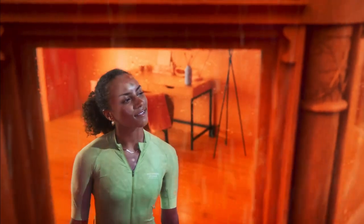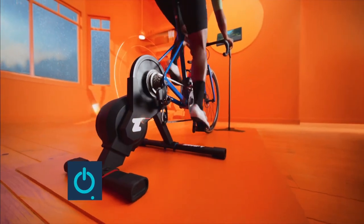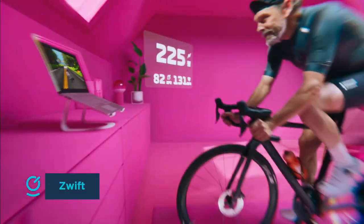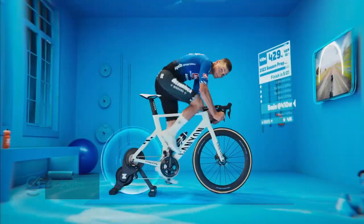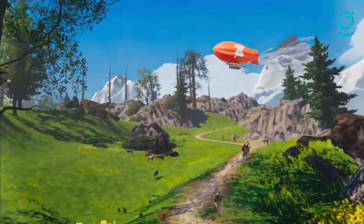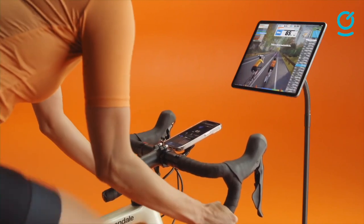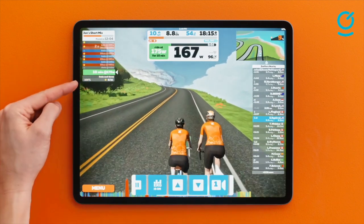With a good internet connection, a trainer, and a smartphone, tablet, or computer, riders across the world can ride with and even race each other inside the Zwift video game. Your pedal power propels your customized avatar around various courses, from replicas like London and Richmond to Fantasy Zwift Island. If you have a smart trainer, the game will control the resistance — hit a climb and it gets harder. Individual workouts are also supported, allowing you to pick specific training sessions instead of chasing avatar packs around.